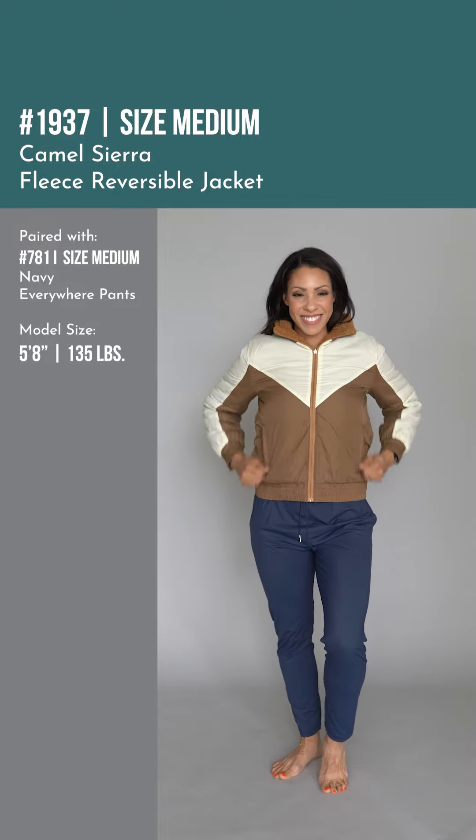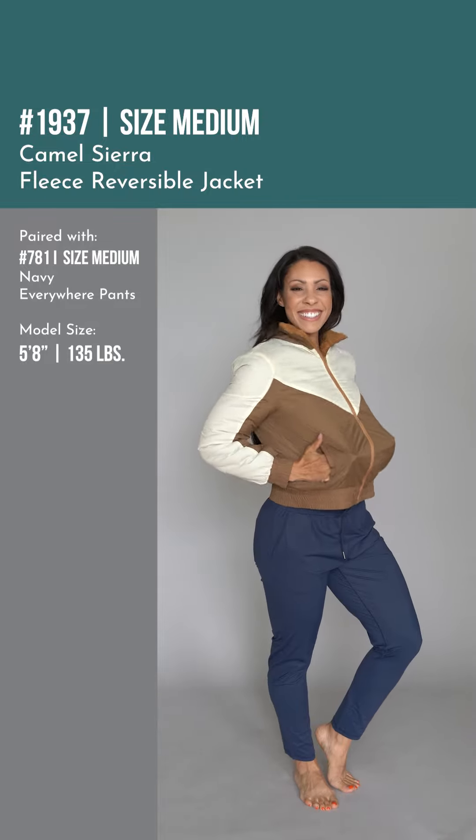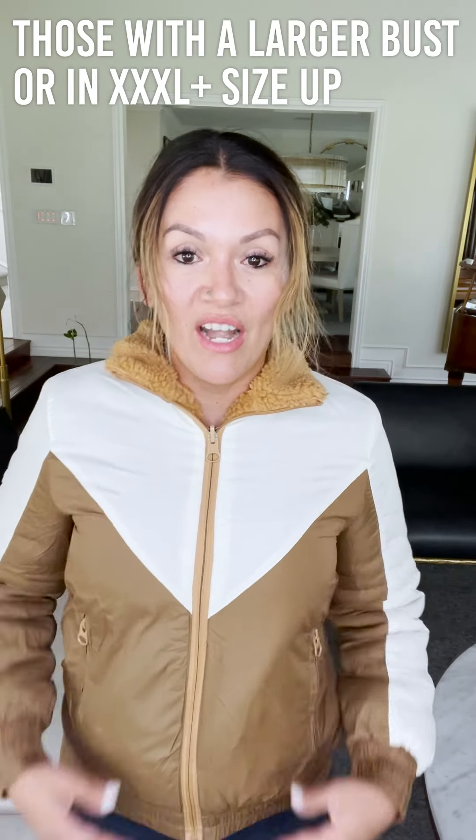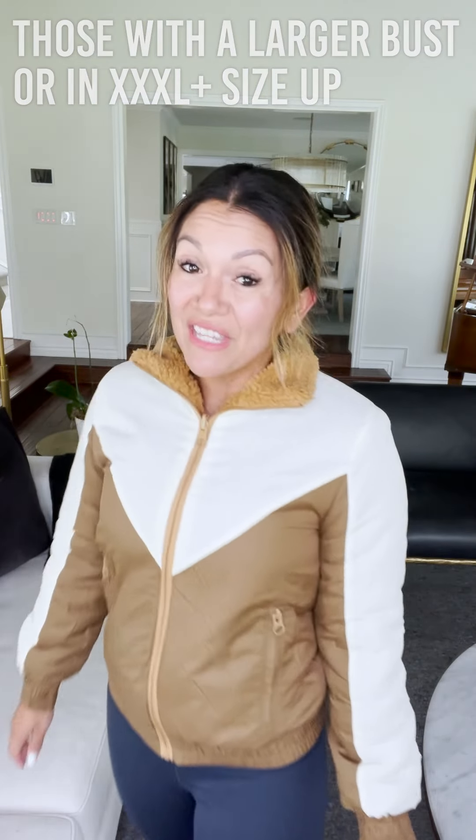The pockets on this side of the jacket have zippers, which I love — pockets are always good, and if they have zippers that's extra special because it keeps everything in place. I love the detail of the design and the versatility of being able to wear it two ways — it's just so soft, cozy, and warm.